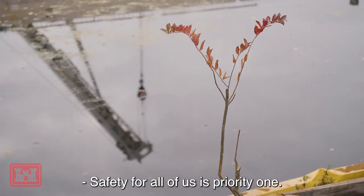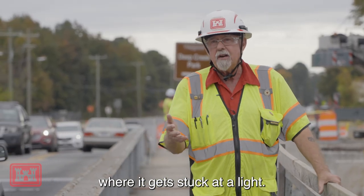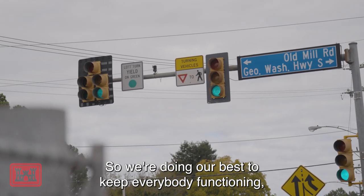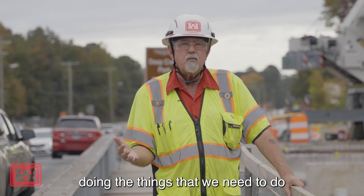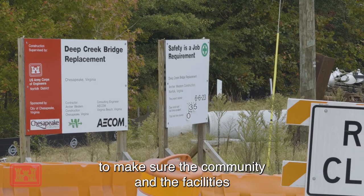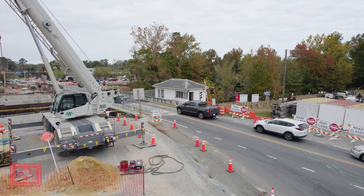Safety for all of us is priority one. As you can see, the traffic gets a little tied up here where it gets stuck at a light. We're doing our best to keep everybody functioning and doing the things we need to do to make sure the community, the facilities, and the construction workers are safe at all times.